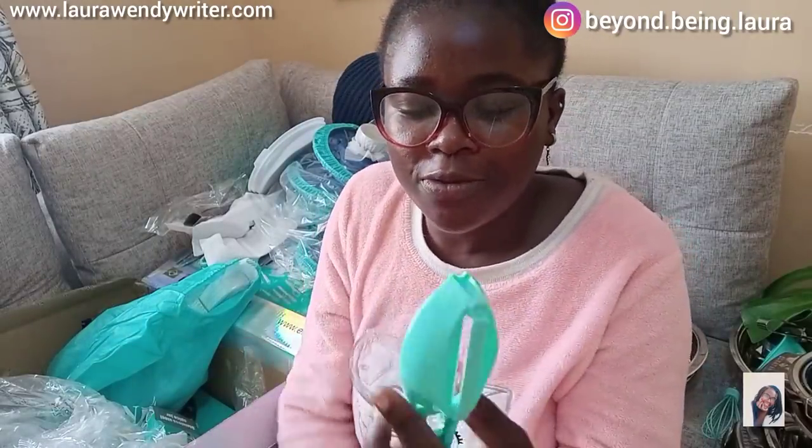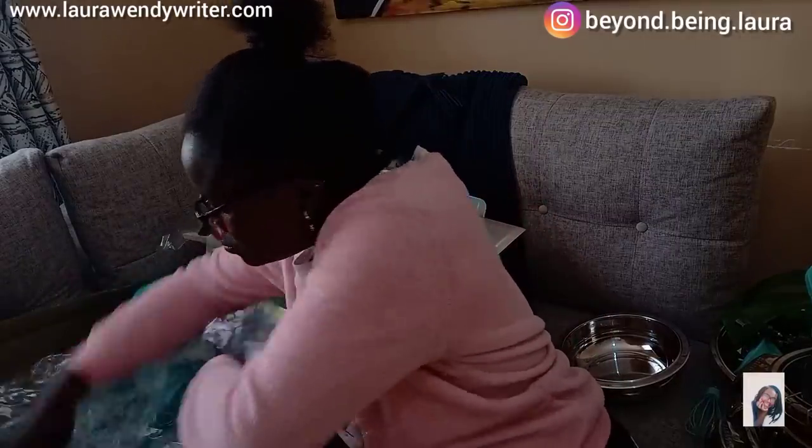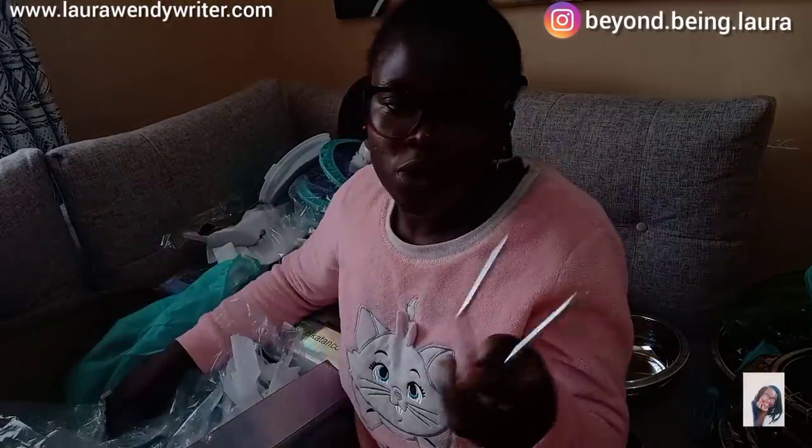Then we have this item that, to be very honest, I also don't know the function of. I'm not sure if this one just came in the package or is part of the tools — if you know the function of this, please let me know.